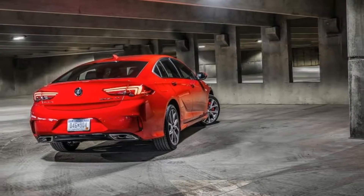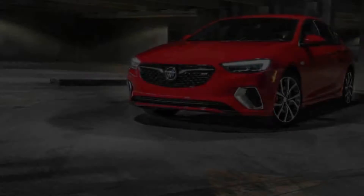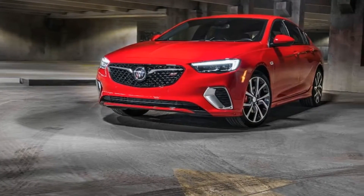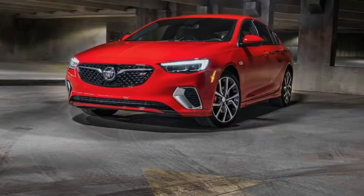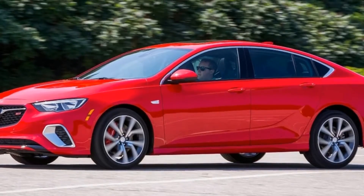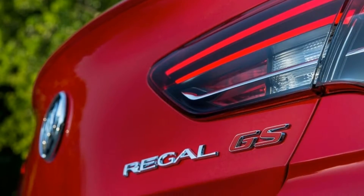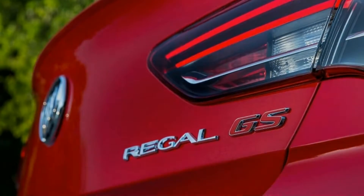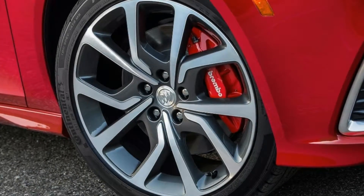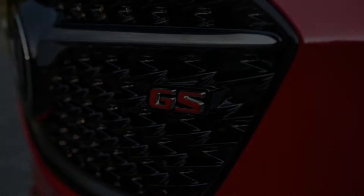The driver-focused 2018 Buick Regal GS is returning as more than just an appearance and chassis tuning package. This time the sport quotient gets granted by two cylinders and 60 horsepower relative to the base Regals — that's 310 total for you numerologists. Standard all-wheel drive ensures that all those hooves dig in.